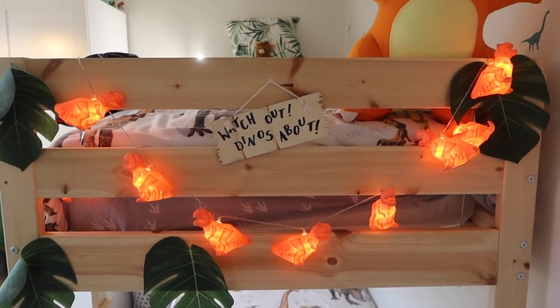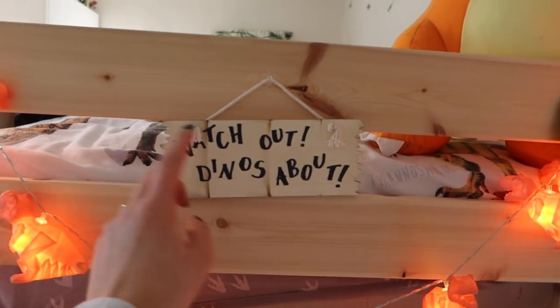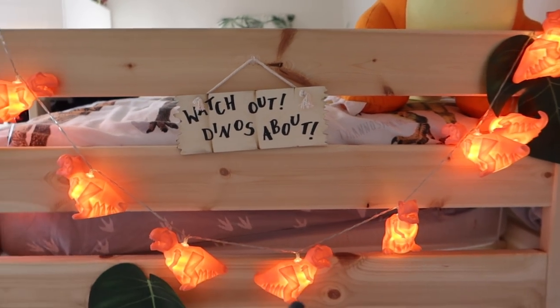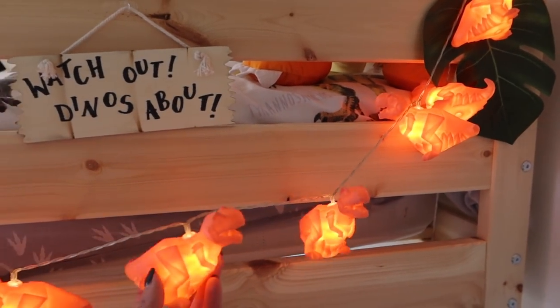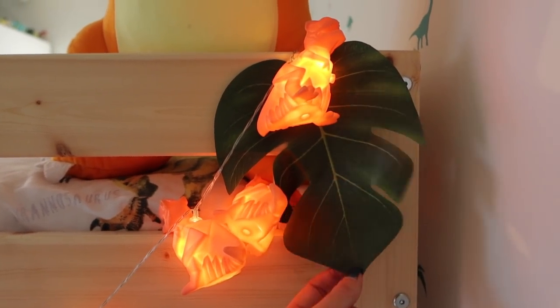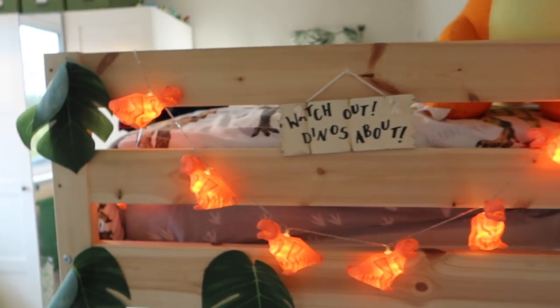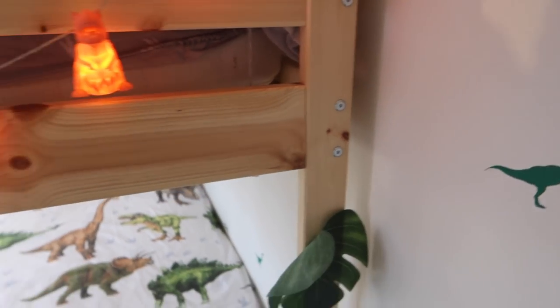I'll show you a few details from the end of the bed. We have this little sign — I bought a pack from Amazon and decorated them with a Sharpie myself, just little phrases. You'll see a couple around the room: one on their door, one here, and one on the wardrobe. These lights are from Not on the High Street — they're kind of geometric T-rex dinosaurs in bright orange, which ties everything in really nicely. The leaves are leftover party decorations from Bill's birthday party. We hosted it at home and I thought they'd fit in nicely on the bed — it seemed a shame to waste them.